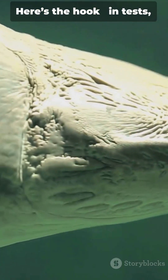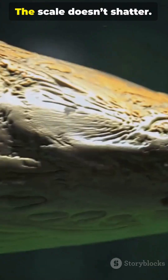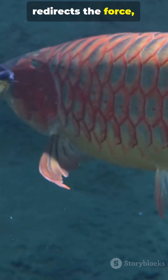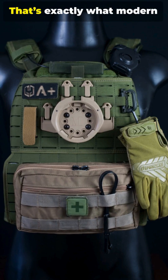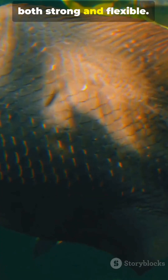Here's the hook. In tests, piranha teeth dig in and stop. The scale doesn't shatter — it flexes, redirects the force and survives. That's exactly what modern armor struggles to do: be both strong and flexible.